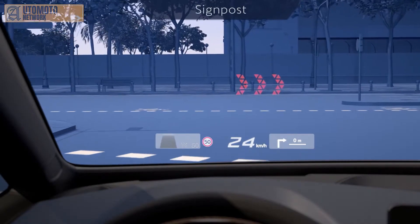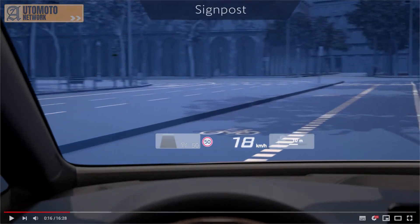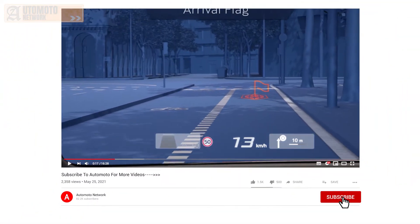Augmented reality makes the signals appear as if projected directly onto the road, showing exactly where to turn and indicating your destination upon arrival.